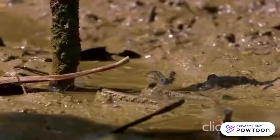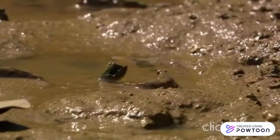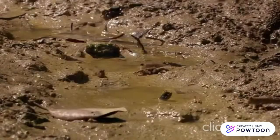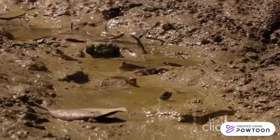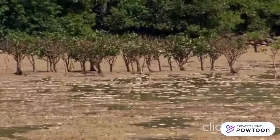Did you know that mudskippers are able to withstand low levels of oxygen that only few animals can survive? They are also able to breathe anaerobically for a long time and in high concentrations of hydrogen sulphide.